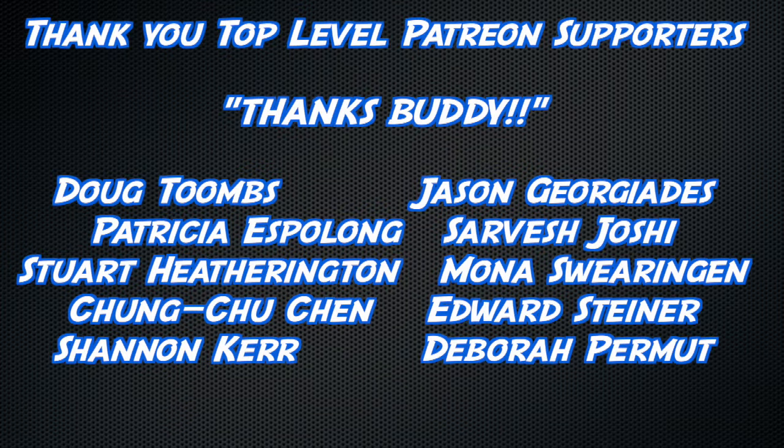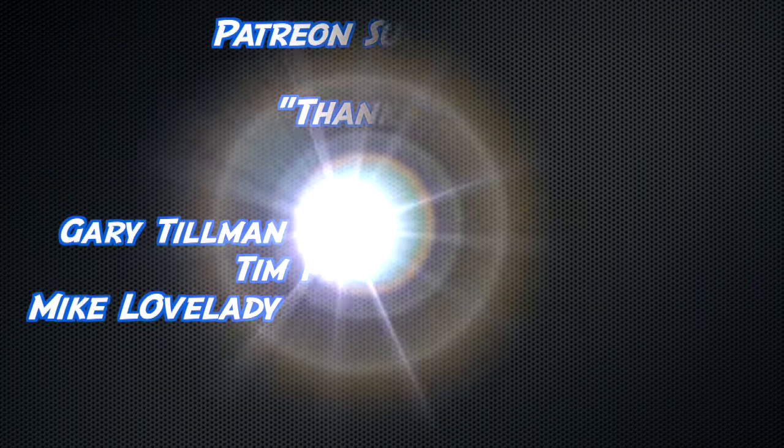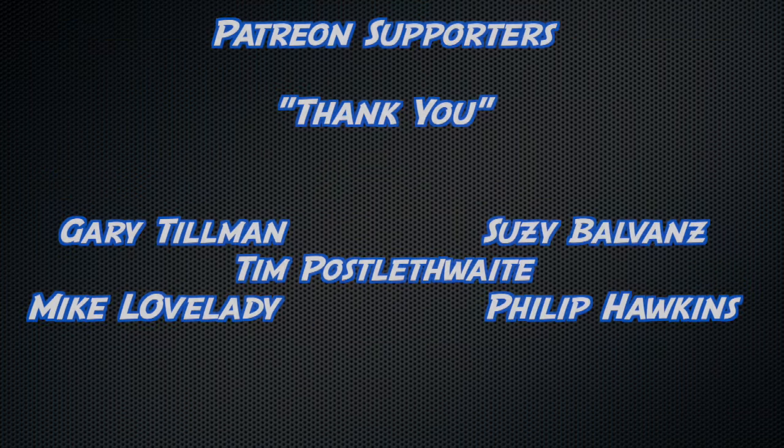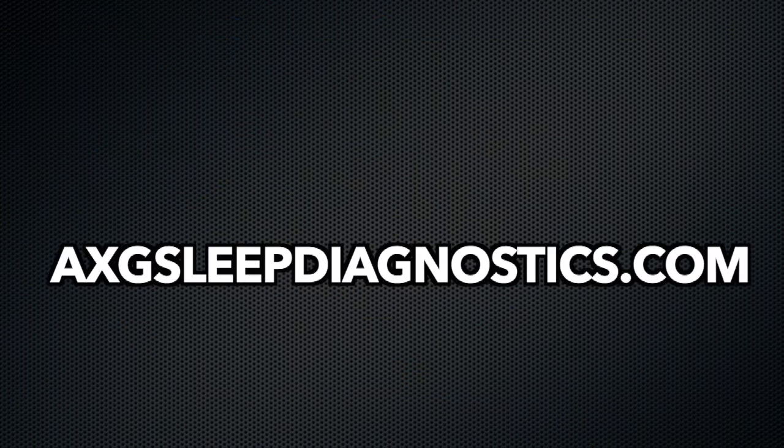Thank you to all watching, but an extra thick thanks to Doug Toombs, Jason Giorgiades, Patricia Espalong, Sarvesh Joshi, Stuart Hetherington, Mona Sweringen, Chung-Too Chen, Edward Steiner, Deborah Permute, and Shannon Kerr, and a slightly less thick thanks to all the other YouTube members and Patreon supporters. We'll see you next time. Bye.